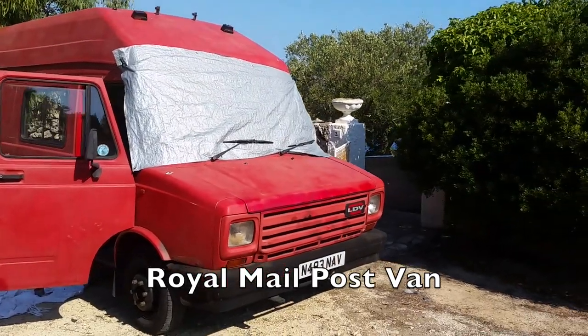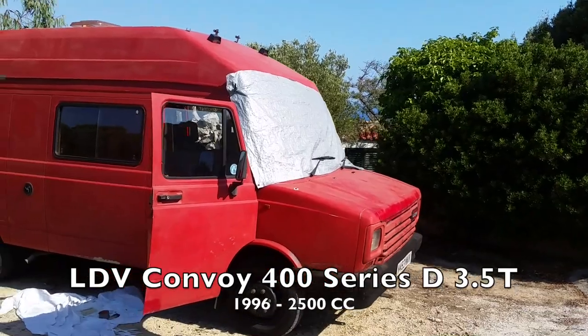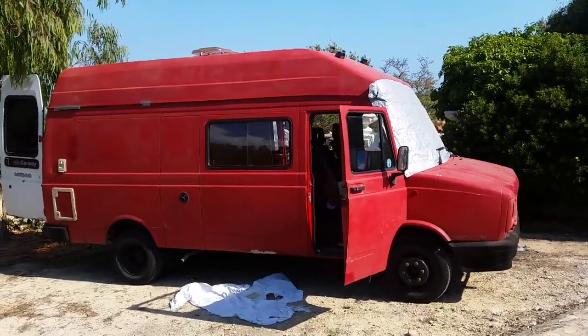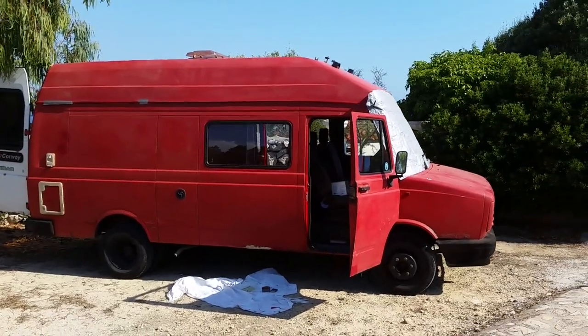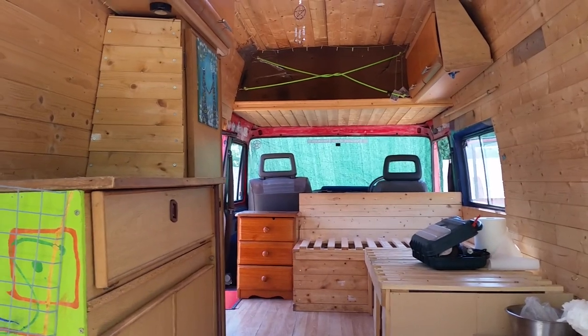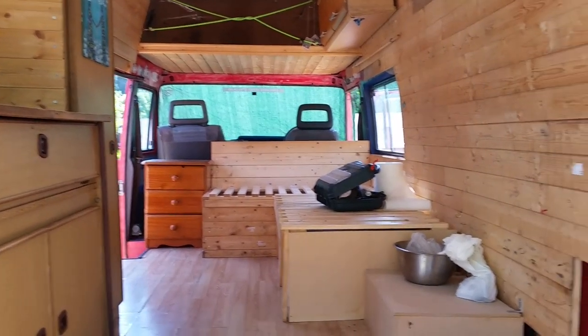An old post van from the 90s. I'm not sure if Postman Pat drove this particular model — I think it was a little bit smaller and more toy-like. Okay, so here's the van in its current incarnation. We've taken everything out because we're going to do a few bits and bobs.